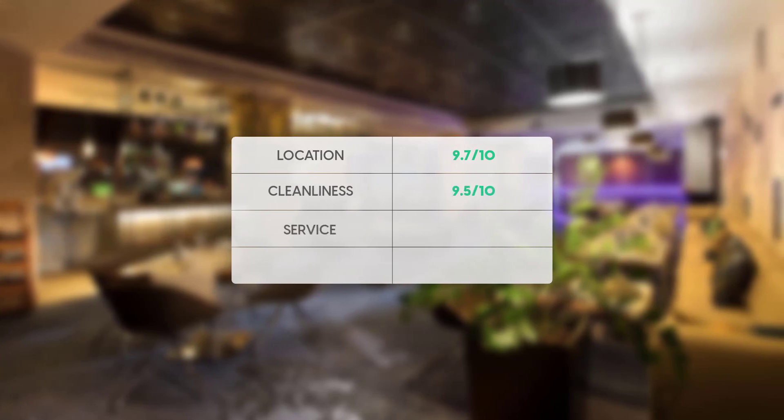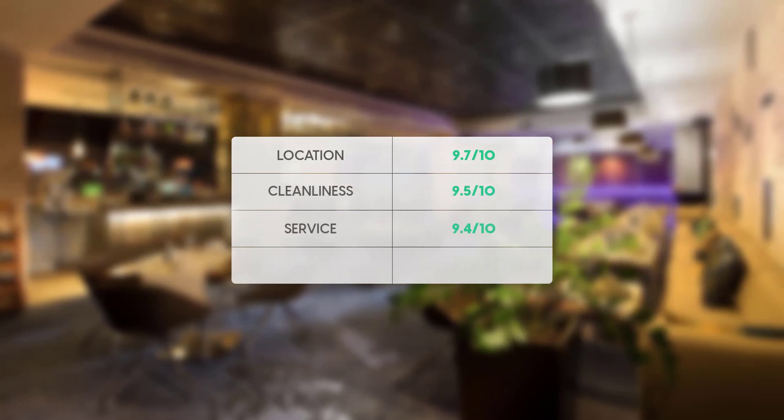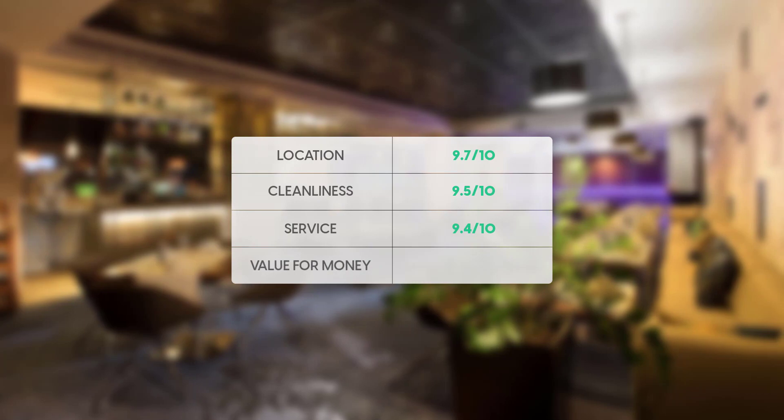Here are our overall ratings for this hotel. Location: 9.7 out of 10. Cleanliness: 9.5 out of 10. Service: 9.4 out of 10. Value for money: 9.2 out of 10. Our overall rating for this hotel is 9.5.